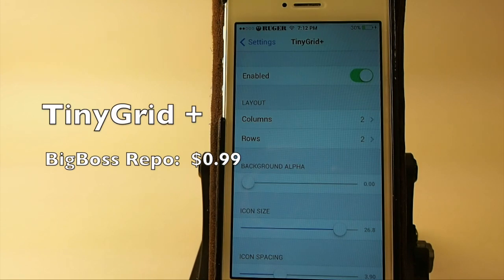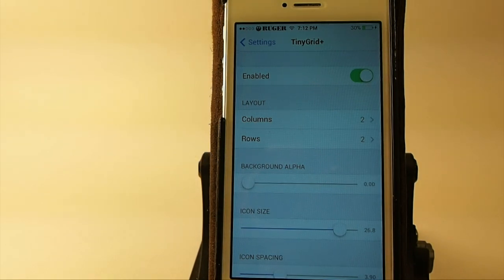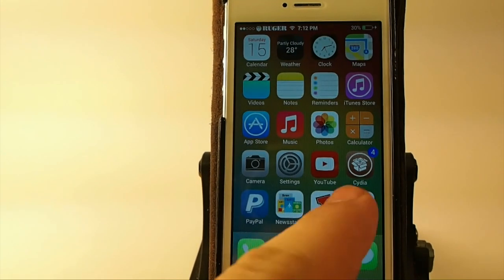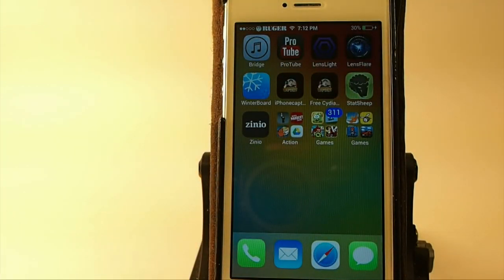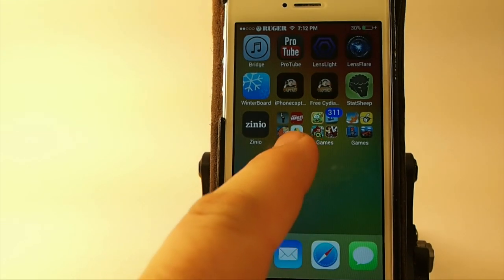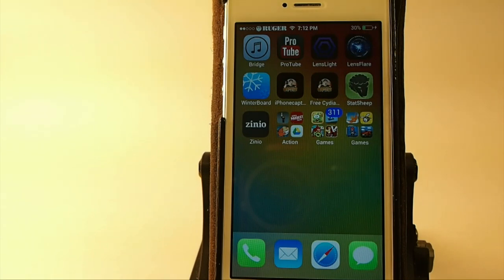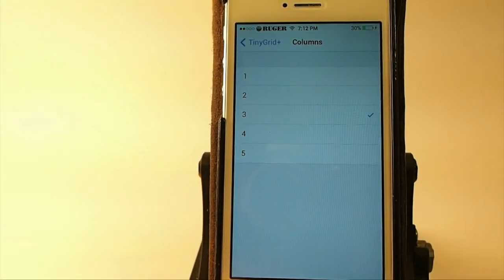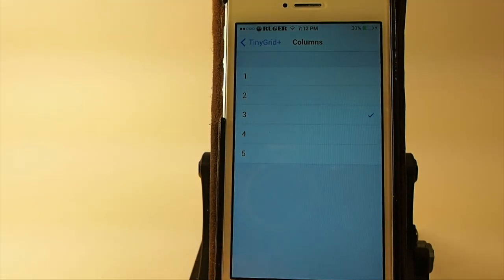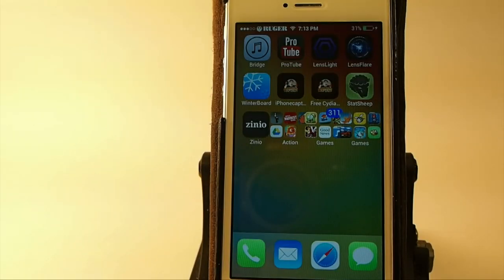The last one we're going to talk about today is called Tiny Grid Plus. You can get this for $0.99 in the Big Boss repo. This lets you make your folder icons look a lot better. I have the 2x2 grid turned on right here — see how much bigger the icons are? You can actually tell what the app is a lot easier. But with the 3x2 turned on, everything looks sort of cramped and jammed up — that's the reason why I prefer 2x2.